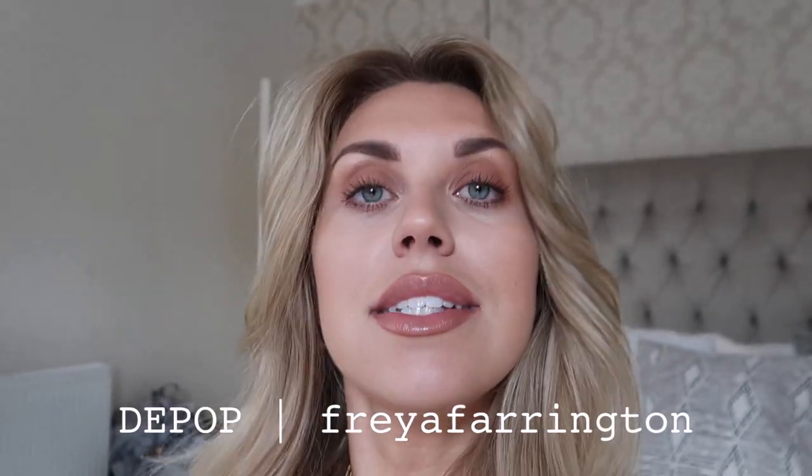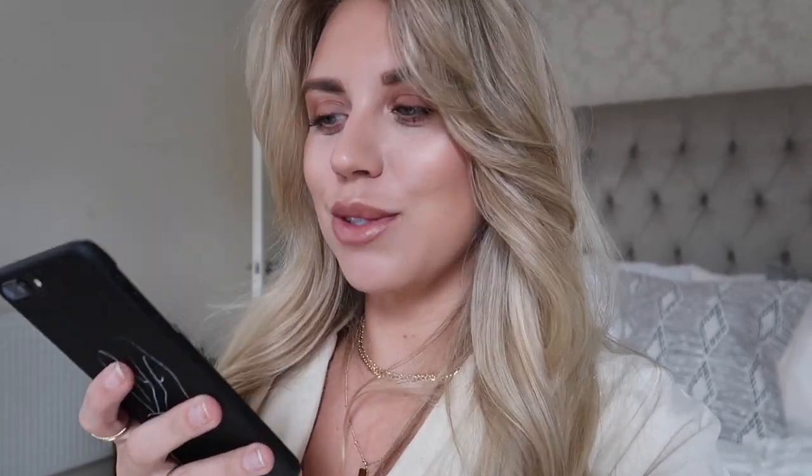I just sold something on Depop so I need to send that to the post office. I also need some breakfast and some coffee. I'm trying to do intermittent fasting — holding off breakfast for a little bit. I do have breakfast, lunch and dinner, just trying to prolong the breakfast and have an earlier dinner. It's the 16:8 method — it's not even a diet, it's just a method of eating.